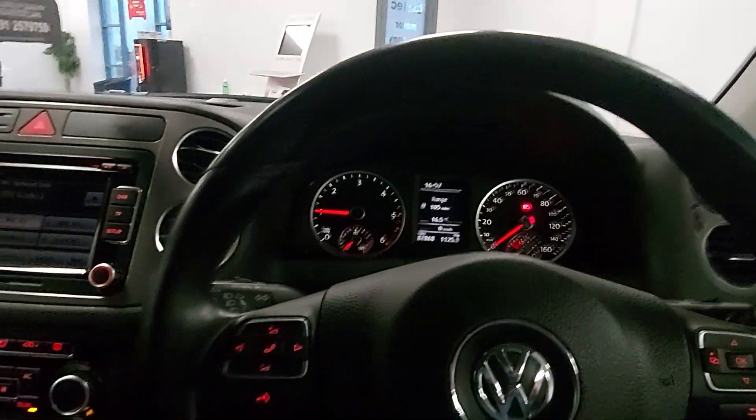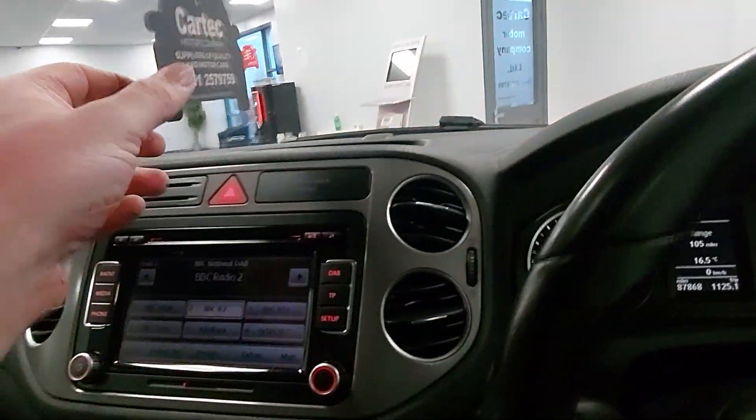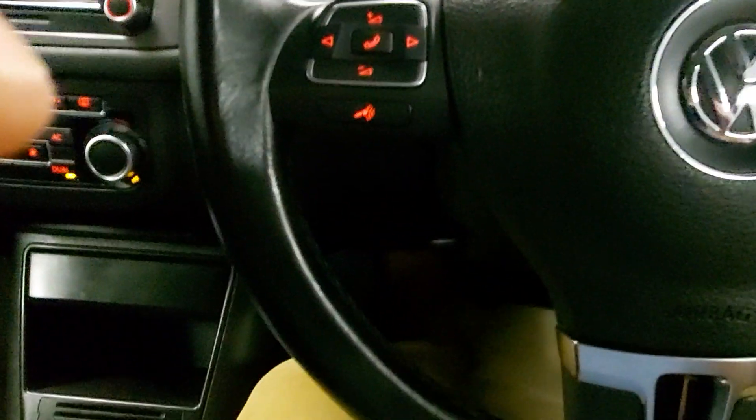Being a VW, you know it's going to be quality, you know it's going to drive nice, be reliable as hell, and it's a comfortable family car. So if you'd like to know more, give us a ring on 257 9759. Cheers, bye!